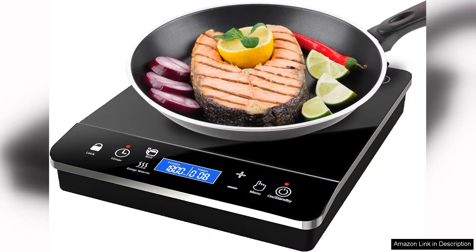precision and style. If you're looking for a reliable and powerful portable burner, this product is an excellent investment that will elevate your cooking experience. Highly recommended!